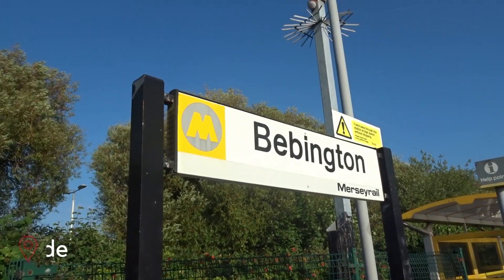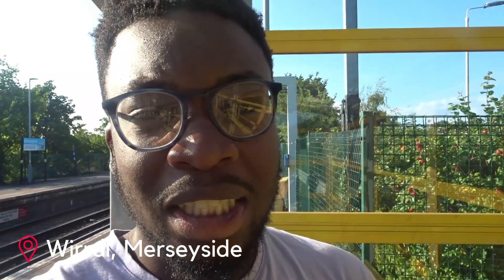What's up, it's your boy back again. I'm here today at Bevington station here on the Wirral, and in today's video we're going to be having a look at Mersey Rail, and you're going to be joining me. So let's go.